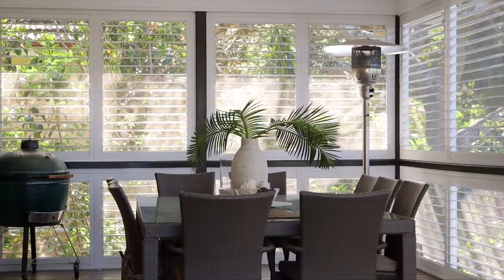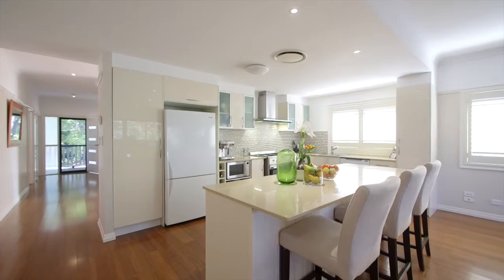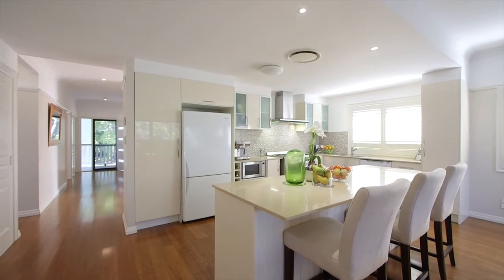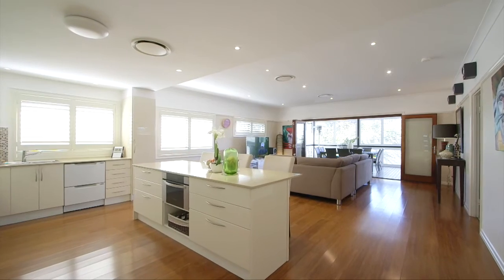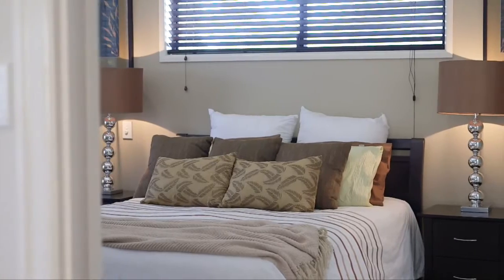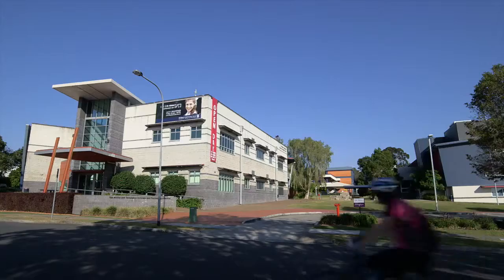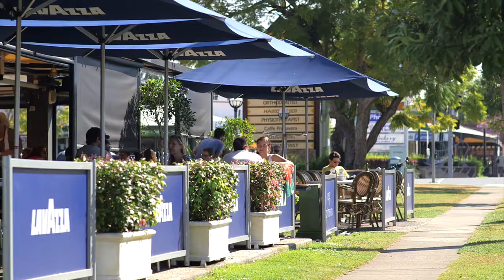Plantation shutters, ducted air conditioning, massive 2.7 meter ceilings and loads of space and storage finish this picture. As you can see this home has really been designed for the family, but more than that you're at the top of the hill on a quiet cul-de-sac, close to St Aidan's and a host of other amenities right at your fingertips.